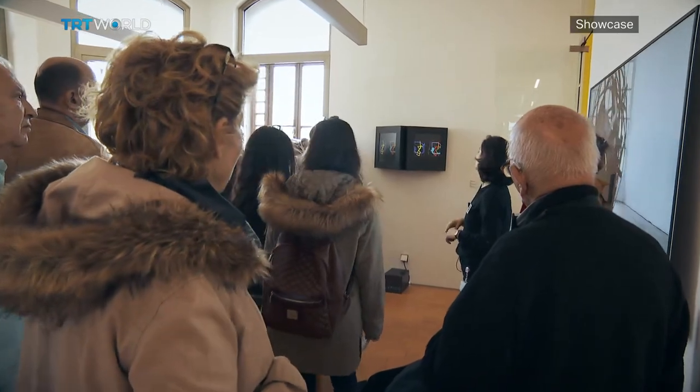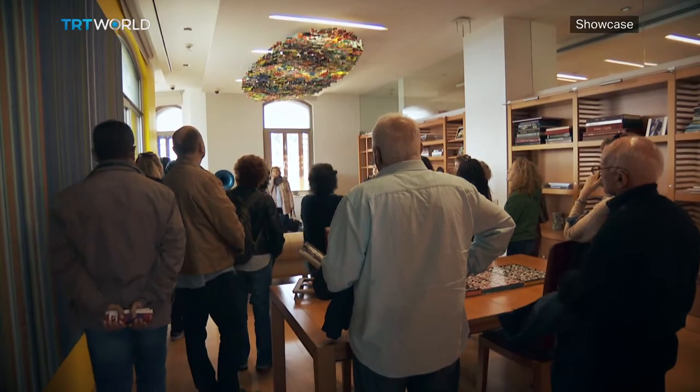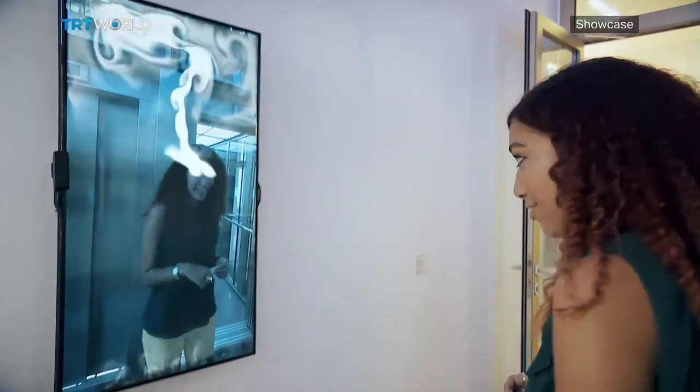For Borusan, it's very important to make sure work is accessible to the public. It's quite a unique model, but it seems to be working. Every weekend, Borusan Contemporary is packed with eager visitors hoping to get an art fix. Miranda Atty, TRT World, Istanbul.